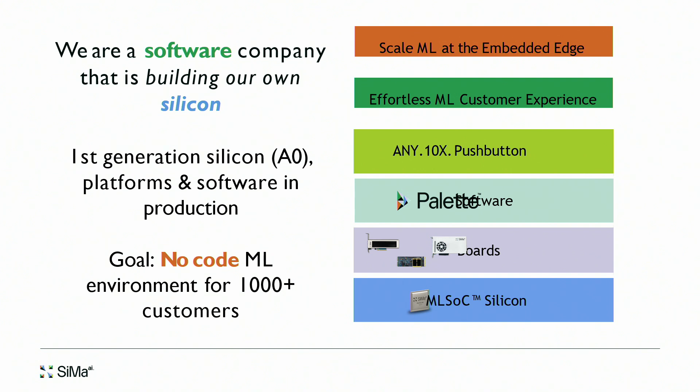Yesterday we launched EdgeMatic, which is our no-code ML environment. It will allow us to engage a large number of customers. The challenge with this market — unlike a cloud or IoT market where you go after 25 to 30 very big customers — this market has 10,000 customers. Our approach is to provide access to our devices through a cloud-enabled, secure software infrastructure called EdgeMatic. We have a demo running in our booth.